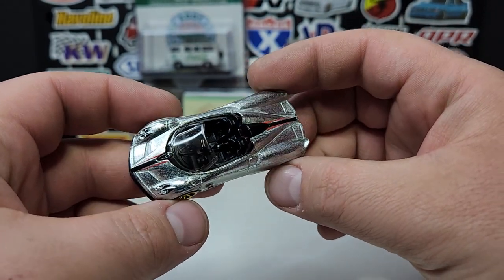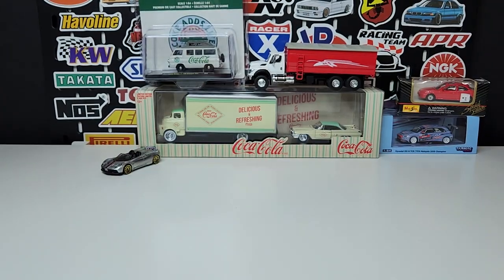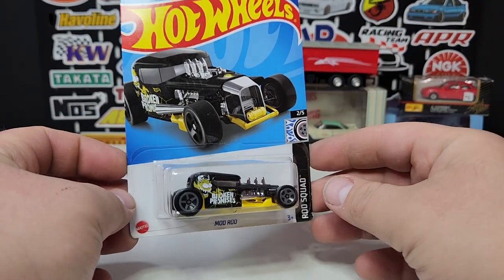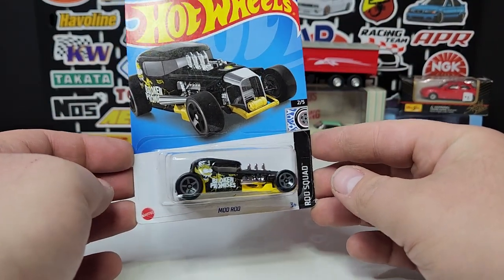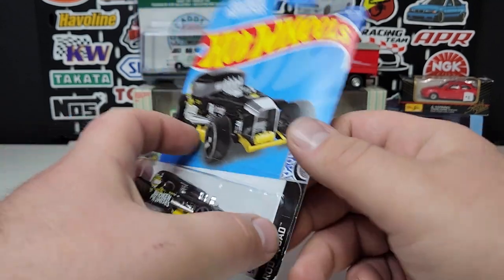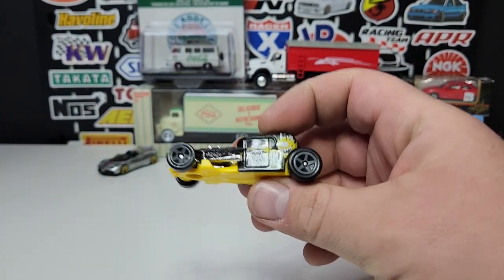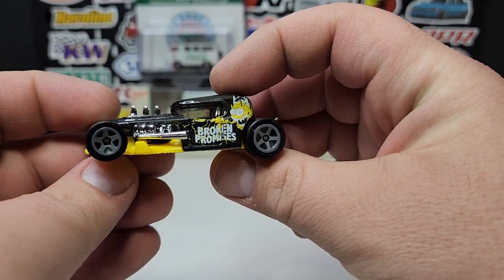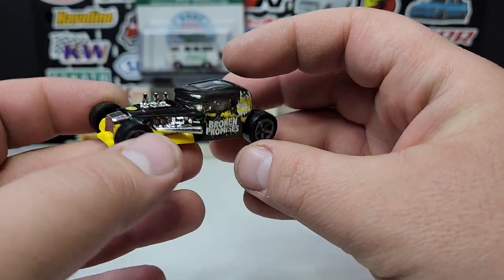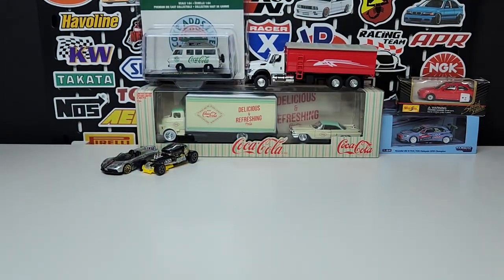I was collecting the Mod Squad and pretty much had all versions except for this one — Broken Promises. I picked this one up for about a dollar. I think this was a last year release; they also had a card variation on it. Nothing fancy, just an average casting.